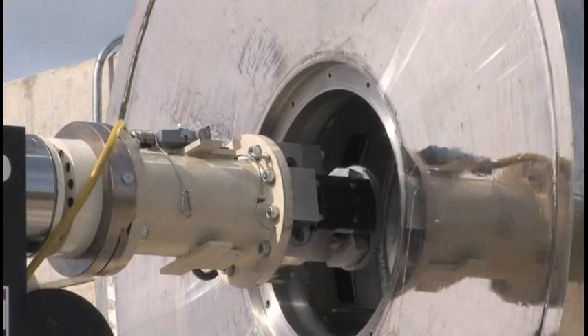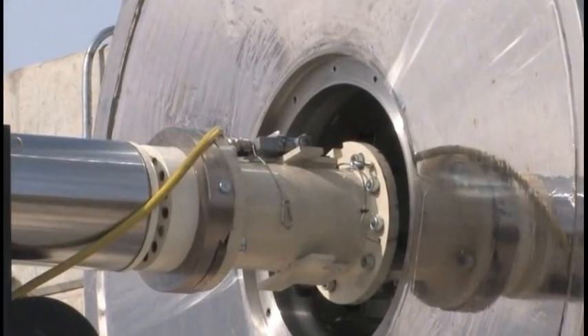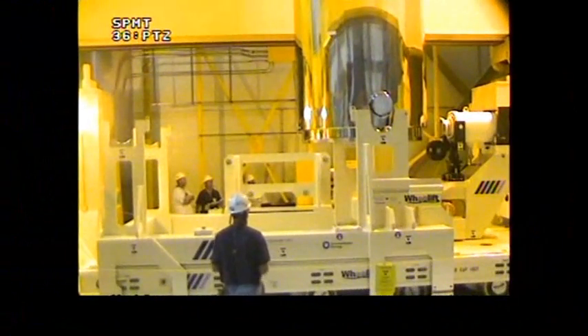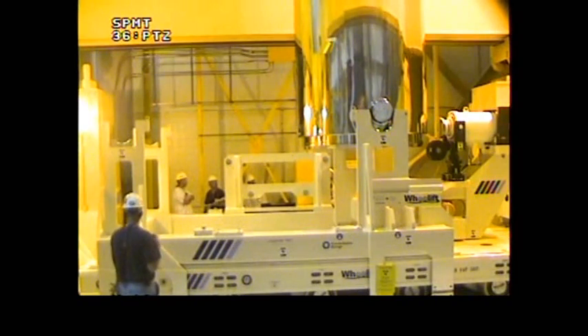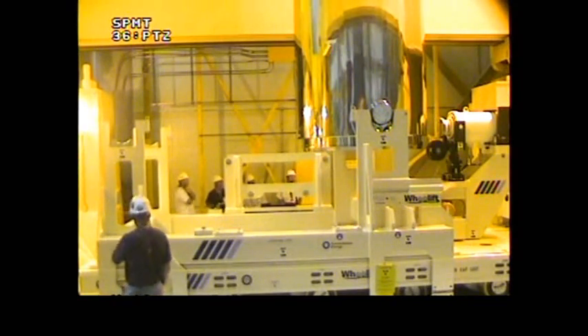Another thing I like about the Dorfer wheel lift is their grapple — it's an electric grapple instead of a hydraulic grapple. In our location at Oyster Creek we have a very small hatch in the reactor building, and we actually have to move the transporter while it's loading a transfer cask. The Dorfer wheel lift transporter allows us to move the transfer cask under control while it's being loaded.